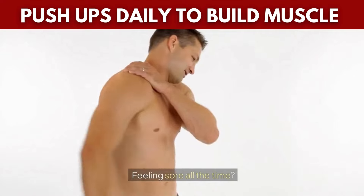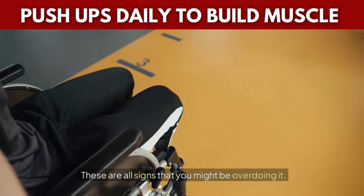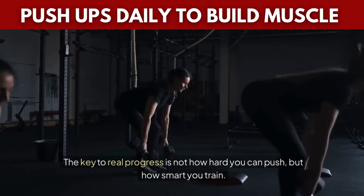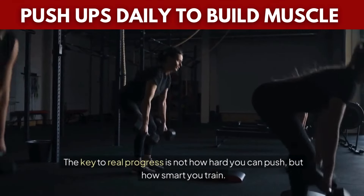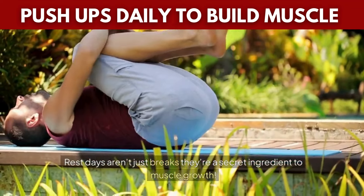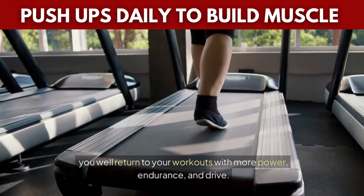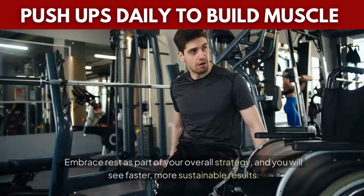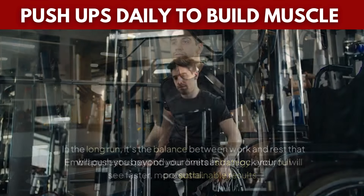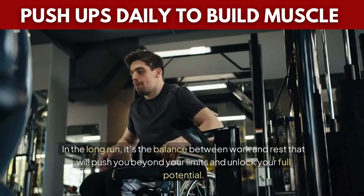Feeling sore all the time? Struggling with sleep? Noticing a dip in your strength? These are all signs that you might be overdoing it. Your body is speaking to you — listen and adjust. The key to real progress is not how hard you can push, but how smart you train. Rest days aren't just breaks — they're a secret ingredient to muscle growth. By allowing your muscles the time to recover and repair, you'll return to your workouts with more power, endurance, and drive. It's the balance between work and rest that will push you beyond your limits and unlock your full potential.